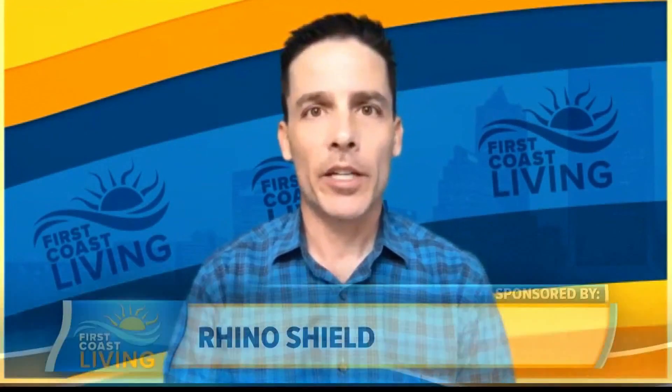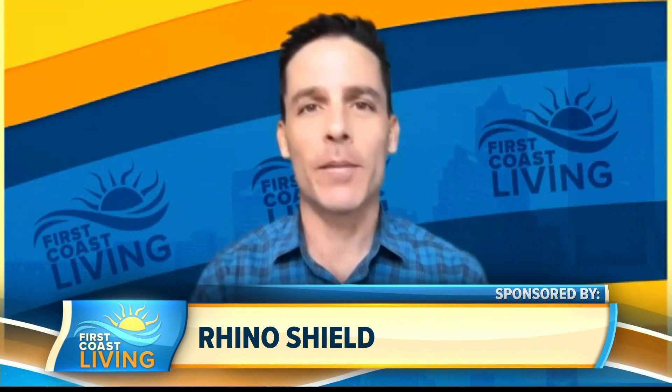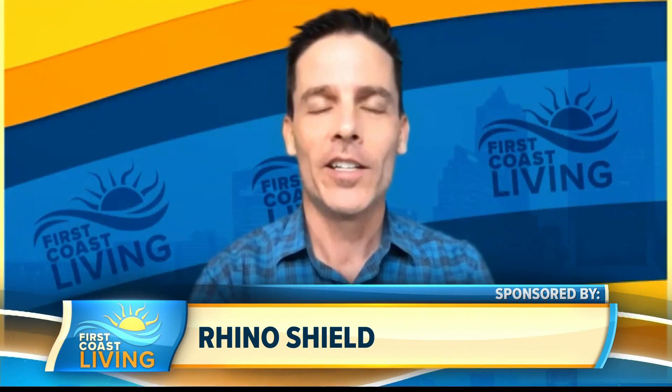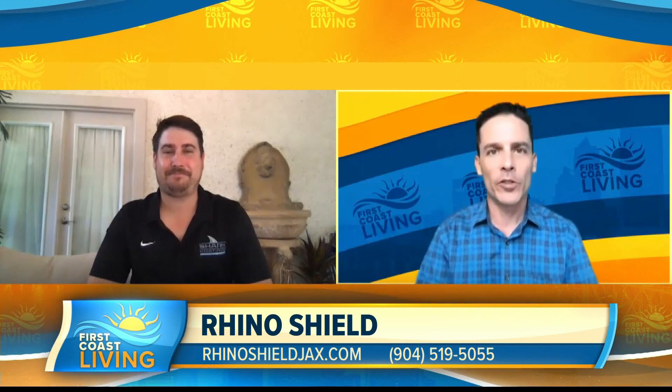If there's one thing coming out of this pandemic, all of us should look forward to is that our houses should be in the best shape they've ever been with all the honey-do lists and projects getting done. And one of those big projects that a lot of people are taking on right now is painting the outside of their house. Joining us now, Jay Mariano with Rhino Shield. Jay, this is a crazy time for everybody, but how has business been for you guys?